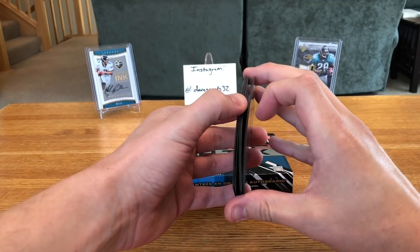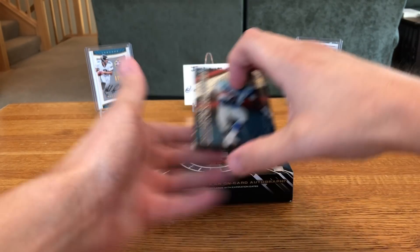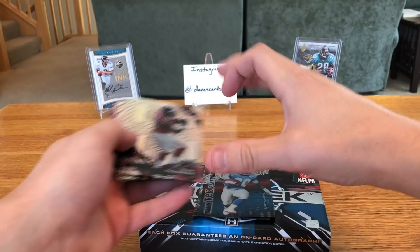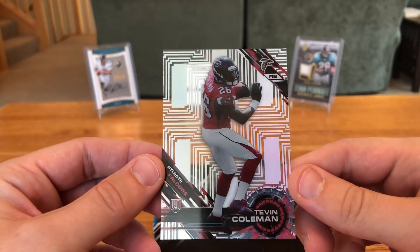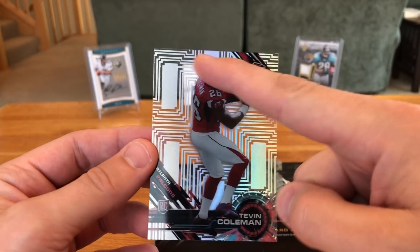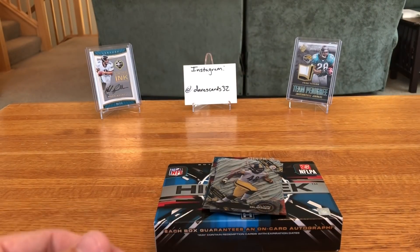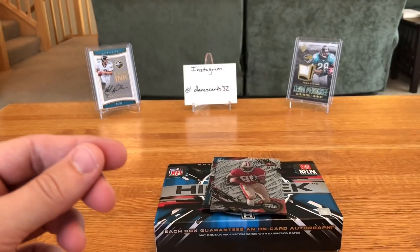I'm trying to open it without damaging the cards. The auto should be the third one down. First up we have a Tevin Coleman rookie for the Falcons — not numbered, but these are cool acetate base cards with a computer chip look to them. Next up, Tyler Lockett rookie, also not numbered, a little bit of curvature to it. Then Bud Dupree rookie for the Steelers — three rookies in a row.